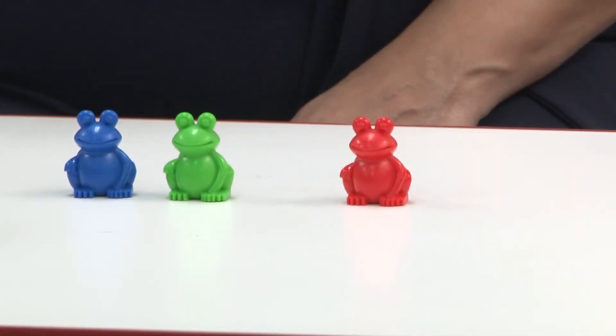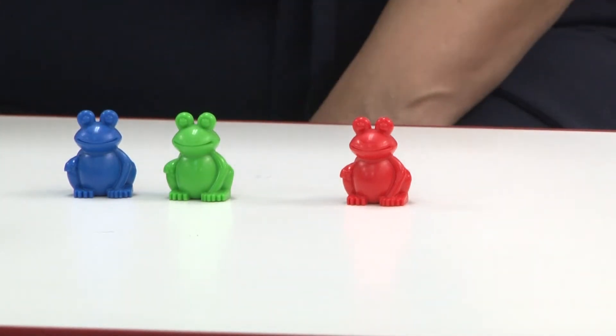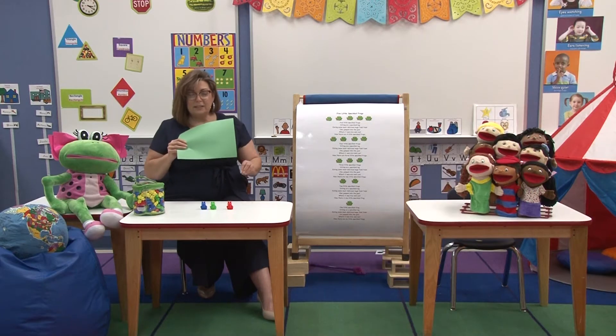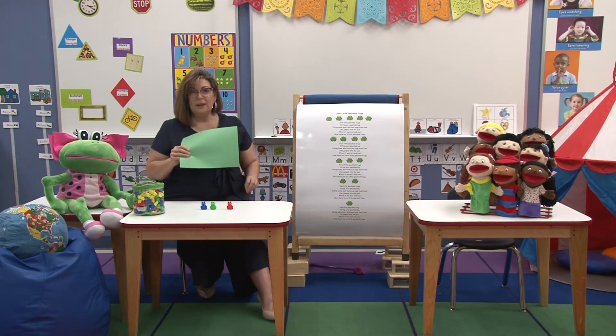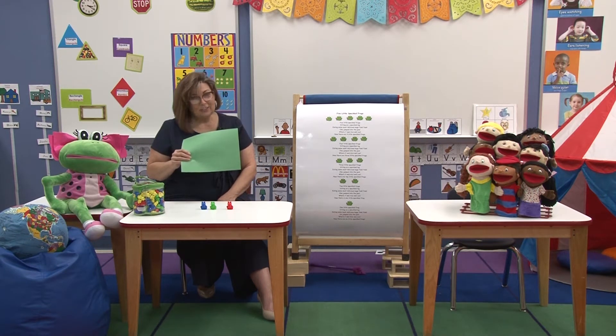What happened now? Yes, there's one less again. Let's count — ready? One, two, three. There's three left. When we take one away and separate the group, we call that subtraction. So today's song Five Little Speckled Frogs is about subtraction.